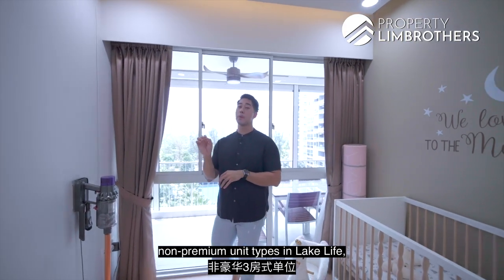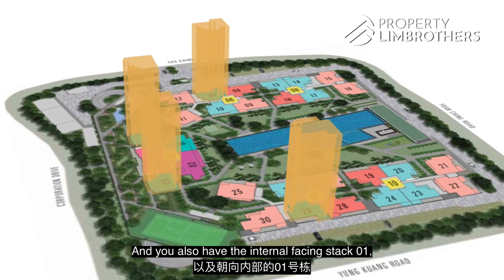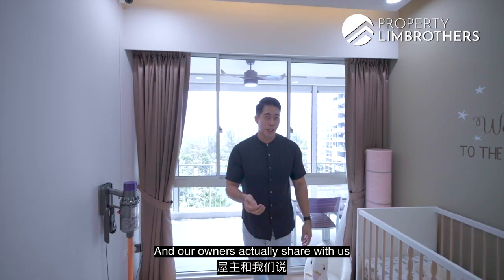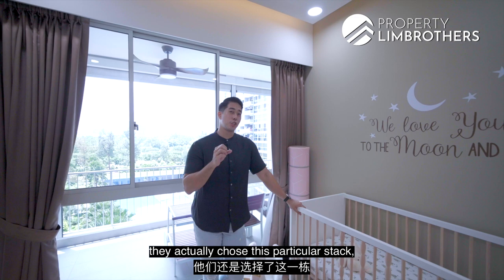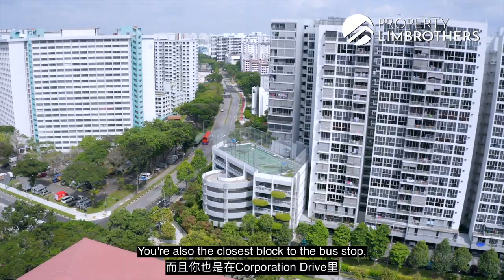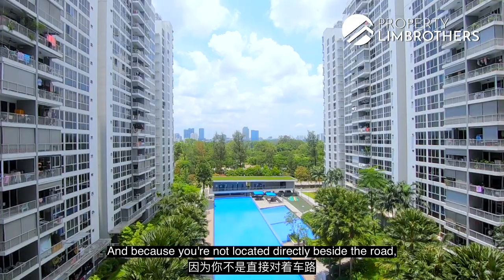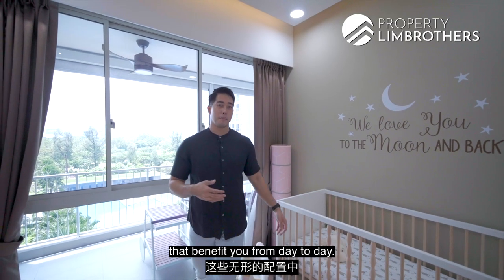For the 3-bedroom non-premium unit types in Lake Life, the exterior-facing stacks are 03, 06, 07, and 29. The internal-facing stack 01 at Block 2 is, in our opinion, the best stack in the development — you get both the pool view and Jurong Lake Gardens view. The owners shared that even as priority purchasers, they specifically chose this stack and this level because it is the last level connected to the multi-storey car park. It is also the closest block to the bus stop at Corporation Drive, and the sky dining, show kitchen, and sky gym are on the 20th floor right above. Being set back from the road also means very minimal road noise.